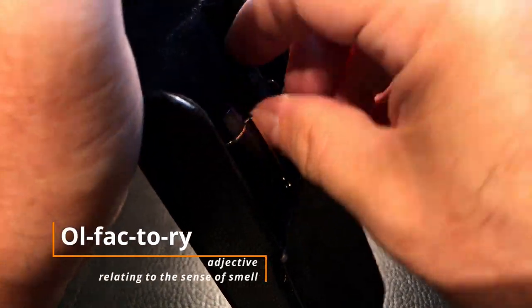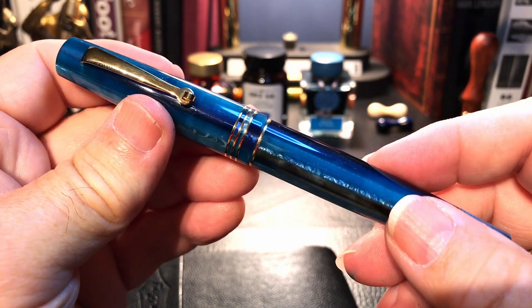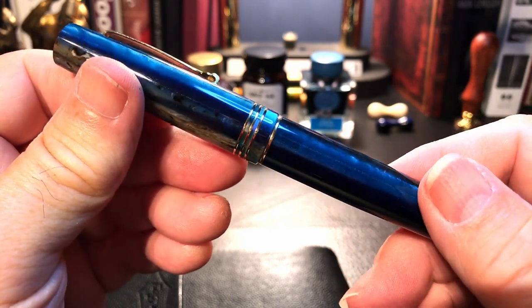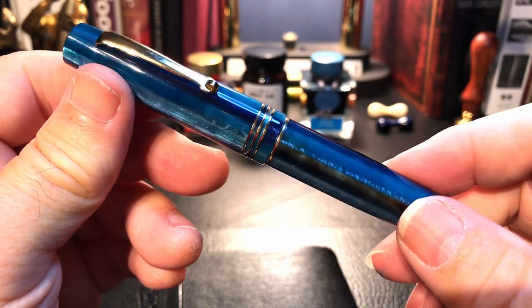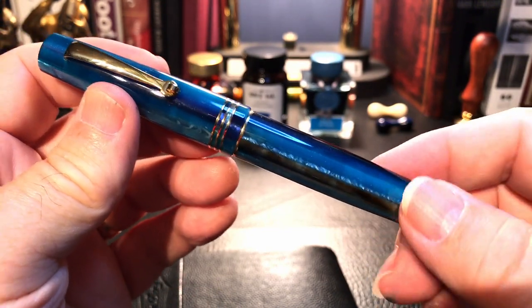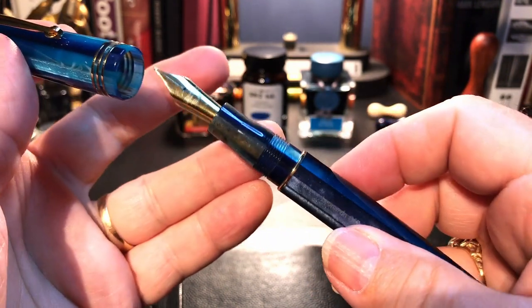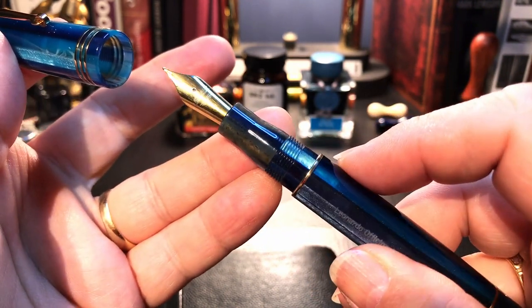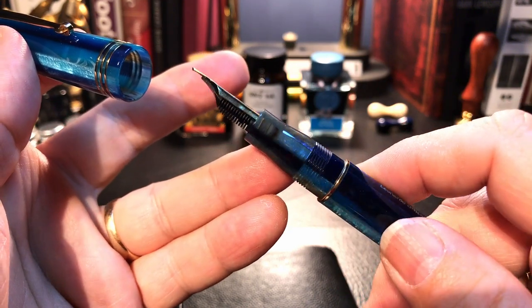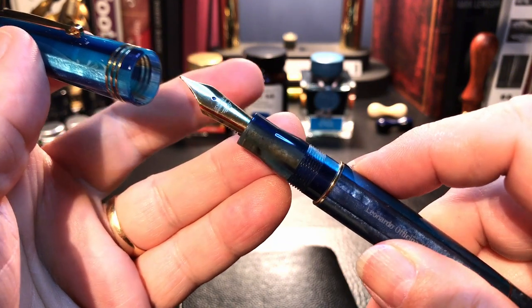The third pen is my Leonardo Momento Zero in Hawaii Blue — a gorgeous, gorgeous fountain pen. If you looked at the review of this, you'll note that I bought two nibs from Apple Bomb Leonardo nibs for it. Neither one wrote right out of the box, but I got them both working.